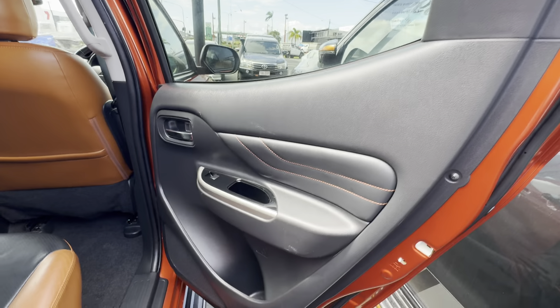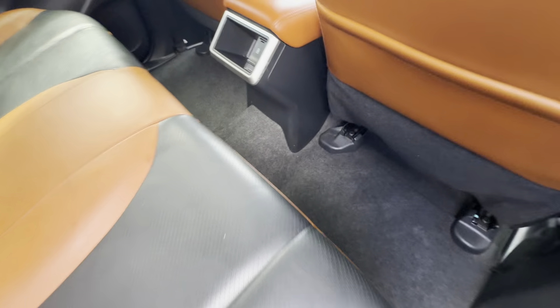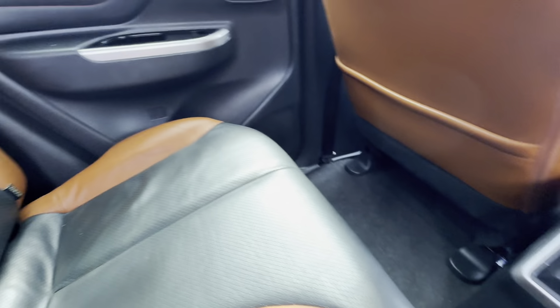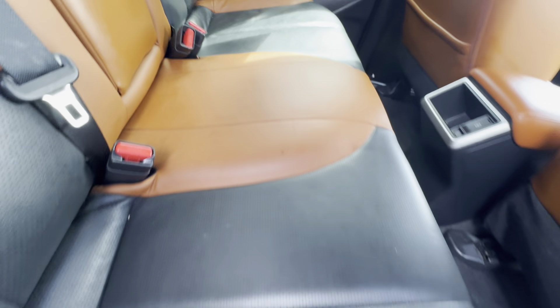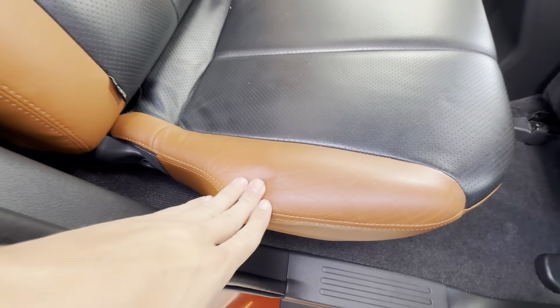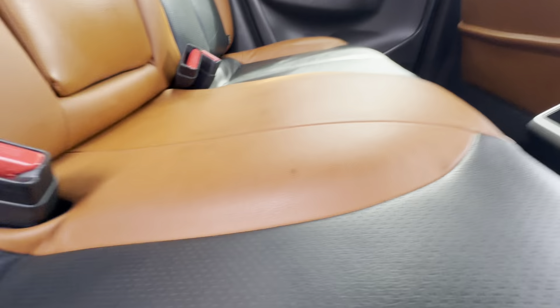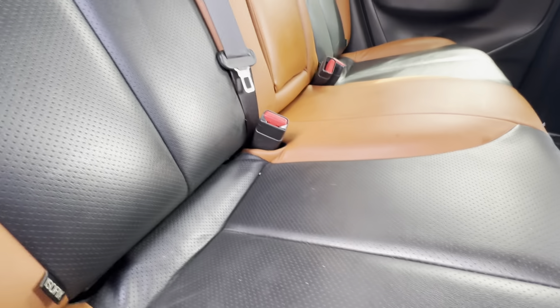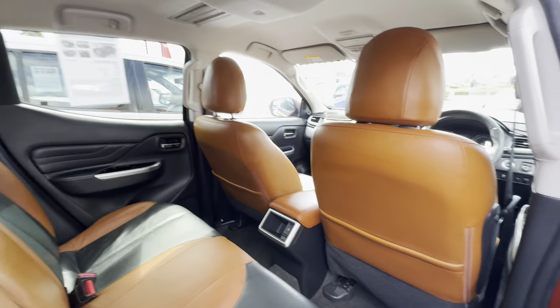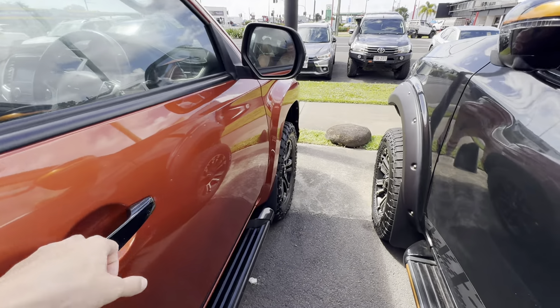Jumping in the back right hand side here — all really really clean. Obviously carpet flooring as it is a GSR, so top of the range in the Tritons. Nice clean orange and black leather in there as well, obviously a little bit of wear but nothing too major. All nice and clean through the back here as well. It does have ISOFIX points in the back seats, so if you're fitting any car seats in there it's all nice and easy, just plug and play.